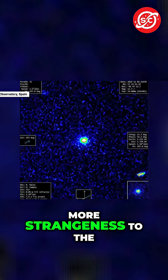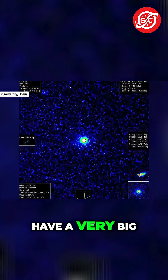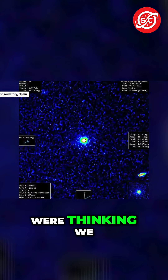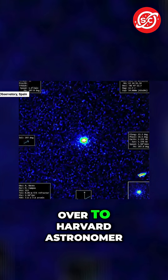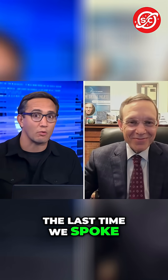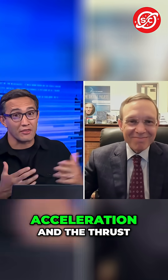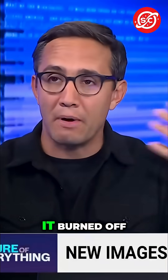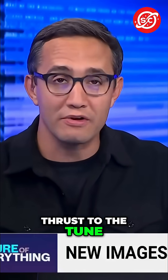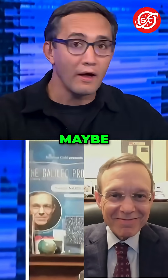And to add some more strangeness to the 3i Atlas saga, you see that does not have a very big cometary tail. That's what we were thinking we were going to see. So let's get straight over to Harvard astronomer Professor Avi Loeb. Professor, the last time we spoke, you were saying that the natural explanation for the non-gravitational acceleration — the thrust — might be because it burned off a bunch of chemicals or something, and that was giving it thrust to the tune of like 13%, and we would see a humongous tail maybe. What is going on?